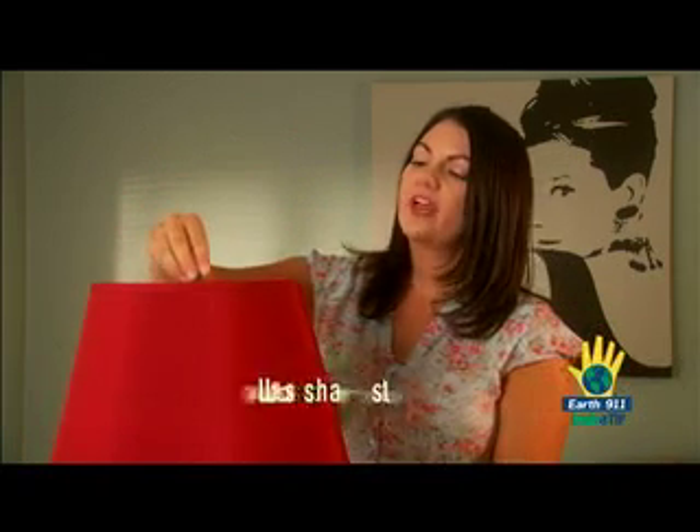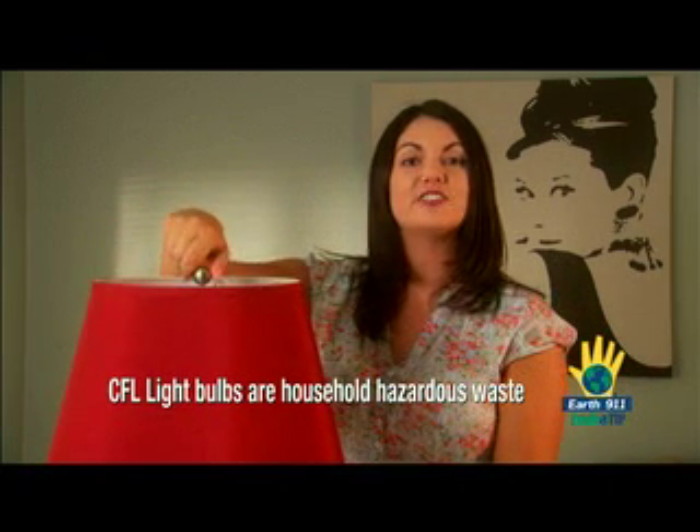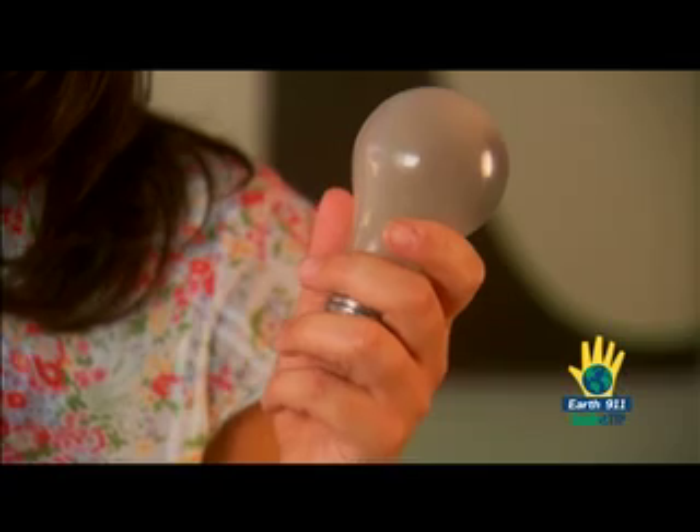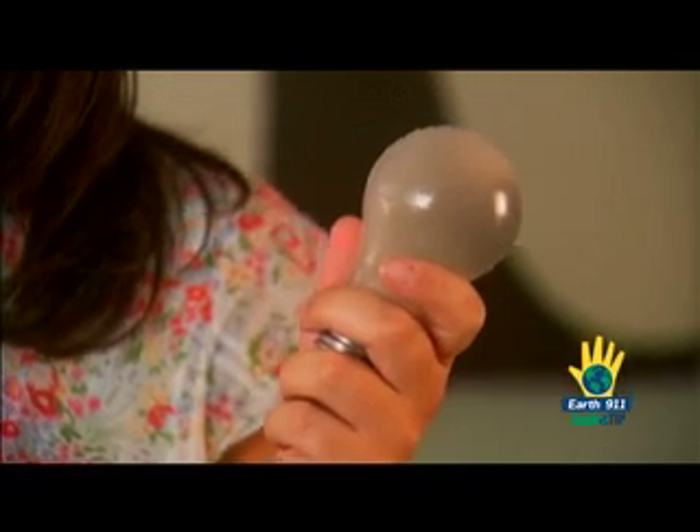CFLs contain mercury and should always be taken to a household hazardous waste disposal center. Never put them in the trash. Your old light bulbs contain lead and should also be recycled.